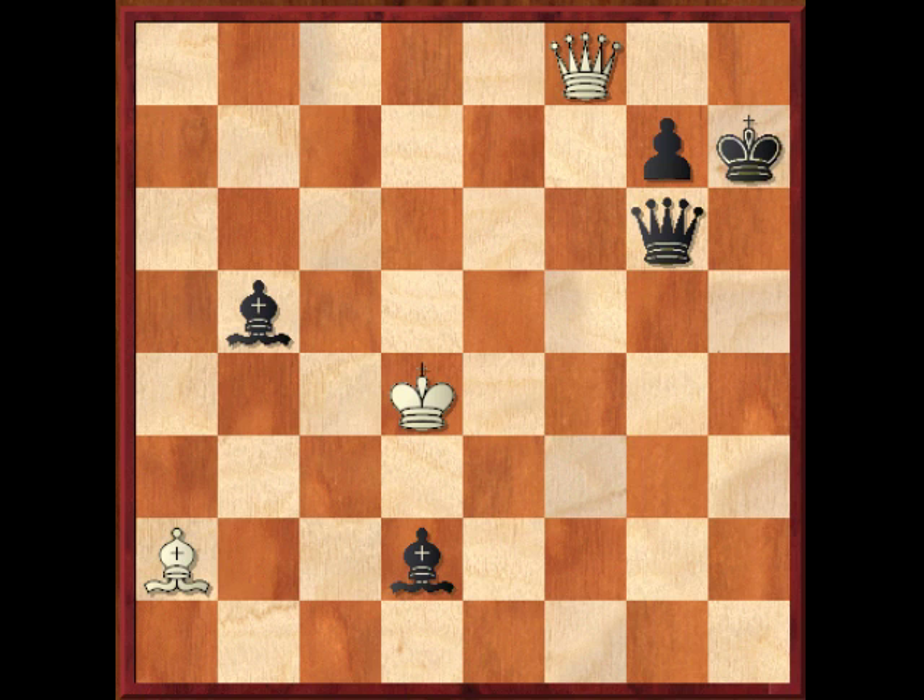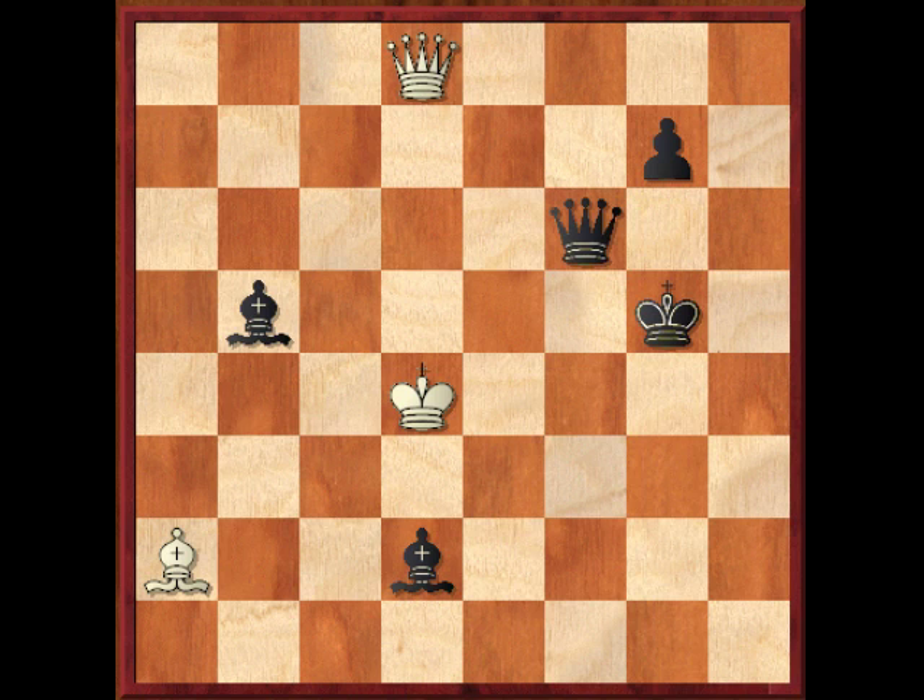First thing to note is queen to g8 leads nowhere: king to h6, queen to h8 check, king to g5, king to d8, queen to f6 — and this forces the exchange of queens, after which black has a winning advantage.